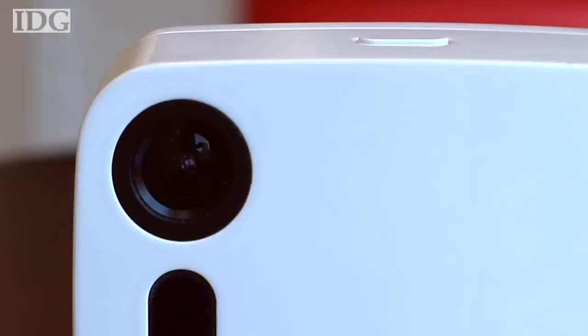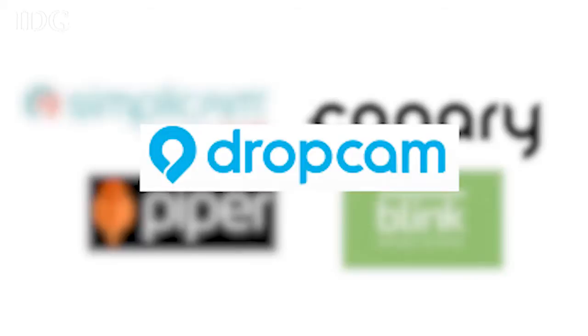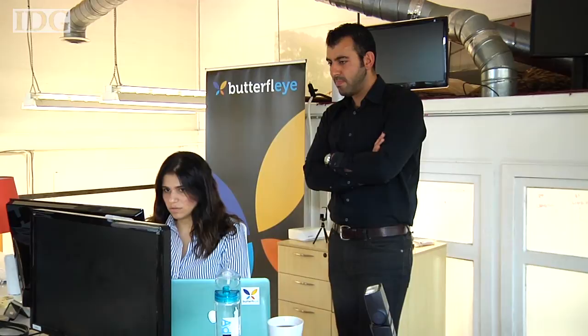This is the Butterfly. It wants to be the smart surveillance camera that monitors your home when you're not there. It's entering a market with an increasing number of competitors, including Drop Cam, which Google-backed Nest acquired in June.